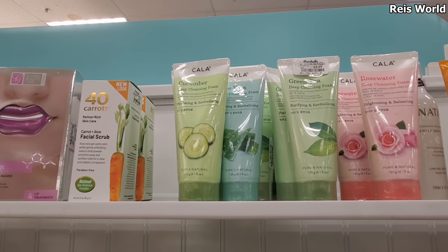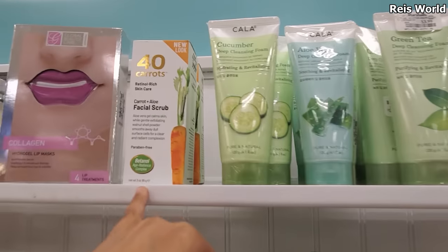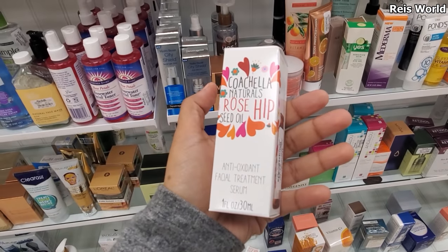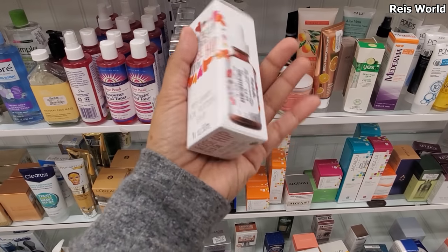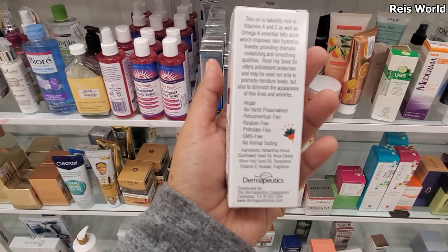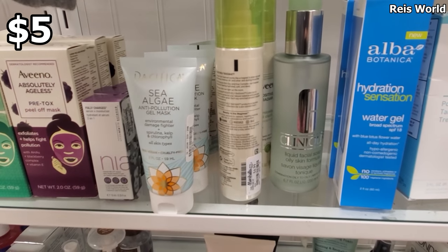I made it into Marshalls. Right here we have cucumber green tea and rose water deep cleansing foam. We also have aloe, and this one's going to be new — retinol rich skincare and aloe facial scrub, that one's five dollars. We have Coachella rosehip seed oil antioxidant facial treatment serum — vegan, paraben free, GMO free, no animal testing, improved skin hydration. This is a new one I haven't seen before. And a Vino cleanser makeup remover — this one's gonna be five dollars.